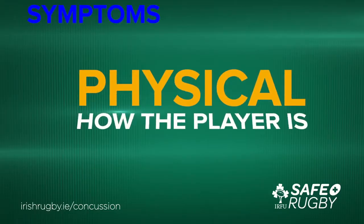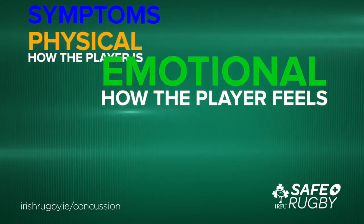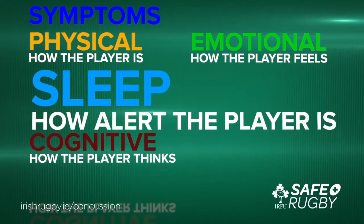Symptoms a player may complain of off the field can be divided into four categories: Physical — how the player is; Emotional — how the player feels; Cognitive — how the player thinks; and Sleep — how alert the player is.